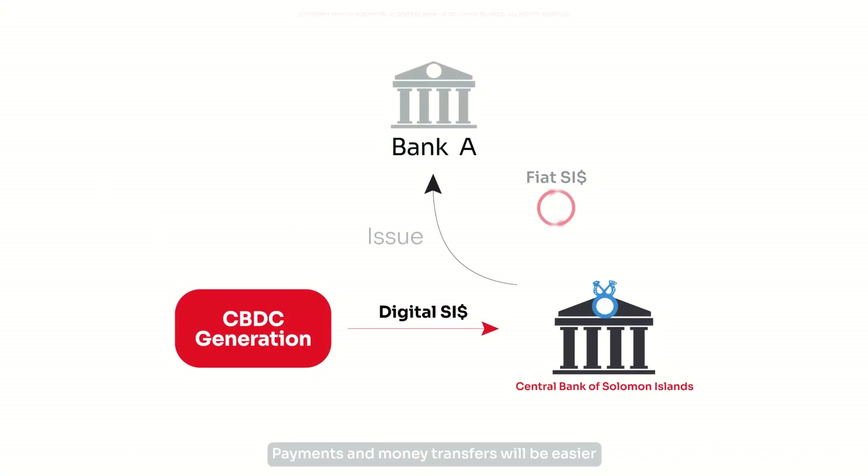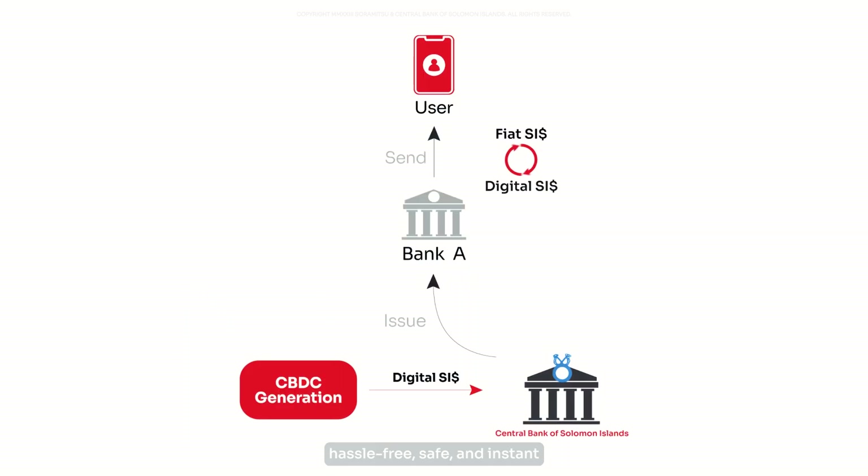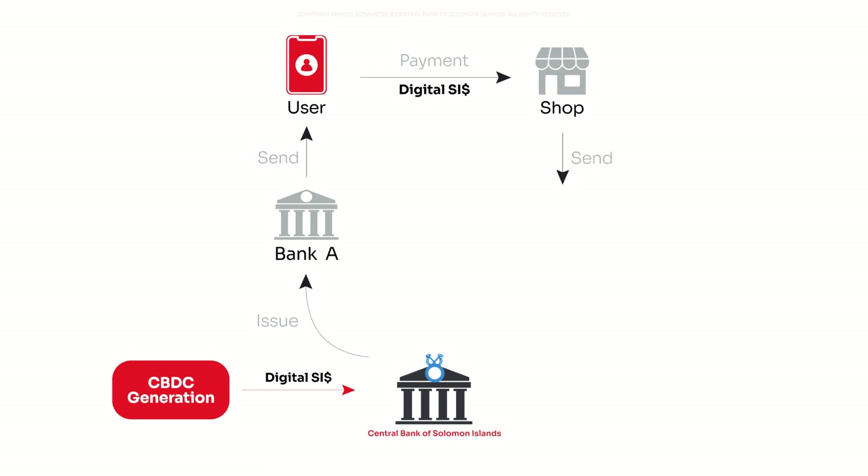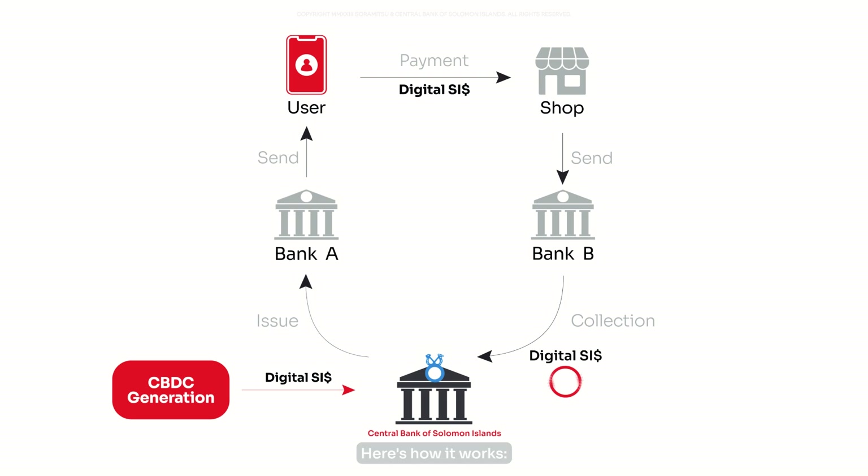Payments and money transfers will be easier, hassle-free, safe and instant — all from the comfort of your mobile phone. Here's how it works.